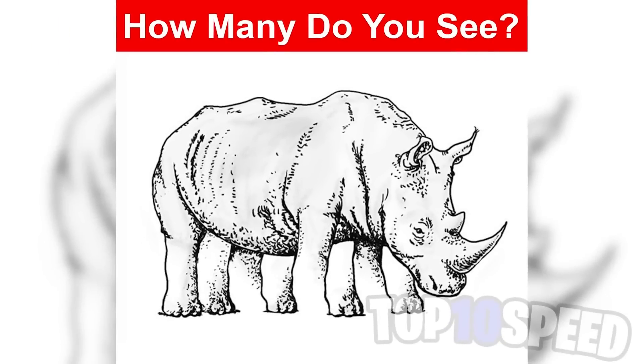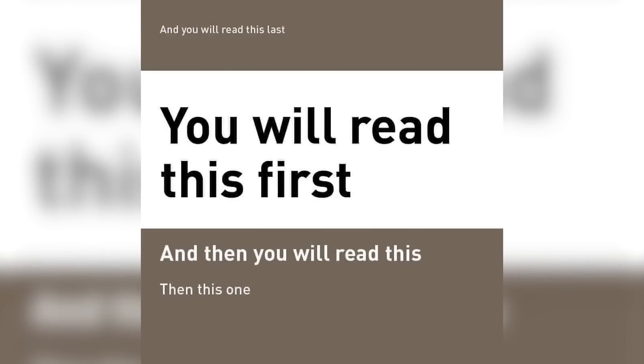How many legs does this rhino have? Comment down below how many you see — we'll all be able to compare our answers in the comments section. There's no way any of you are going to get this right.